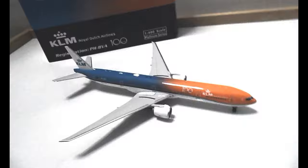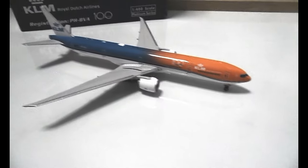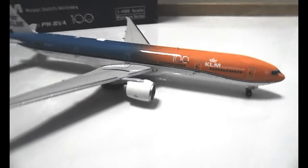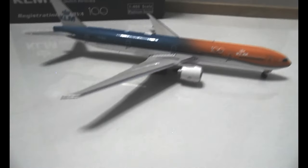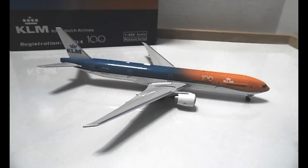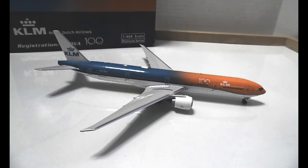Happy 100th to KLM! I hope I get a chance to fly KLM again — the last time I flew them was about nine or ten years ago. The wheels do roll, which is great. Shoutout to my friend. See you in the next video for the KLM 100 celebration model — the 787-10 Dreamliner unboxing.